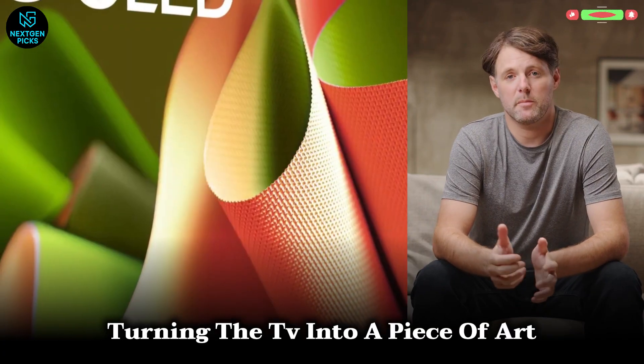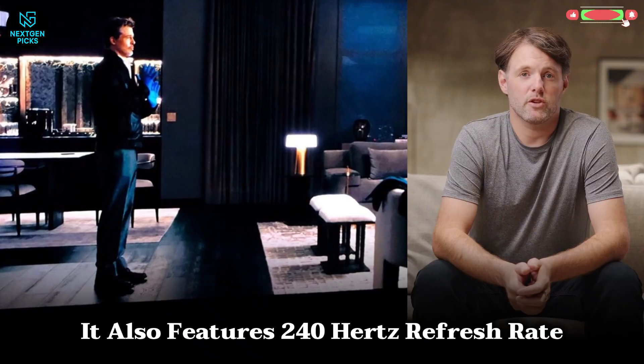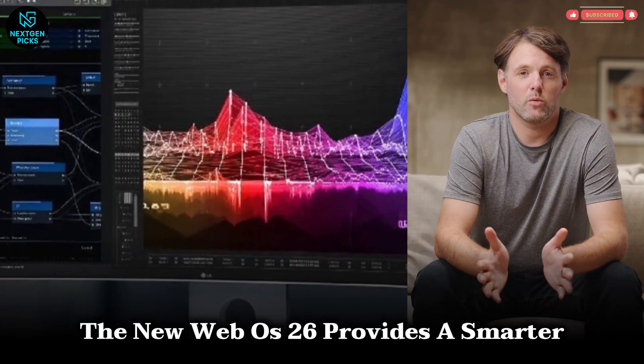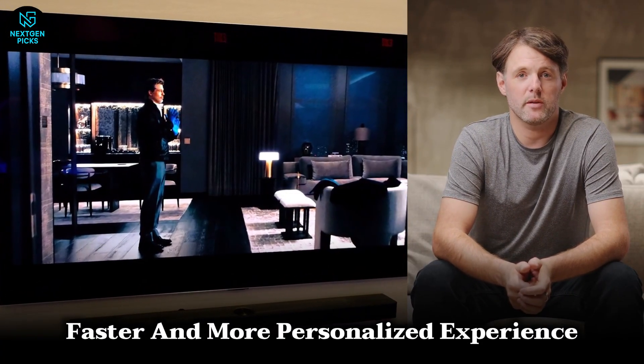Turning the TV into a piece of art, it also features a 240Hz refresh rate, G-Sync and FreeSync support, and HDMI 2.1 ports for next-gen gaming. The new webOS 26 provides a smarter, faster, and more personalized experience.